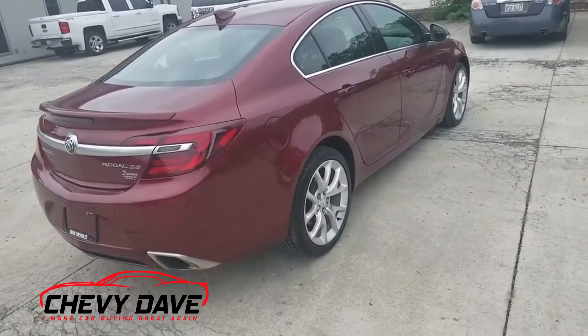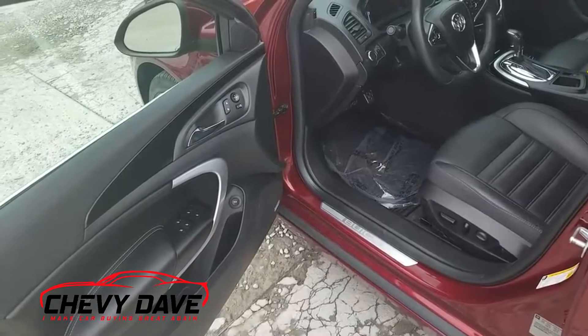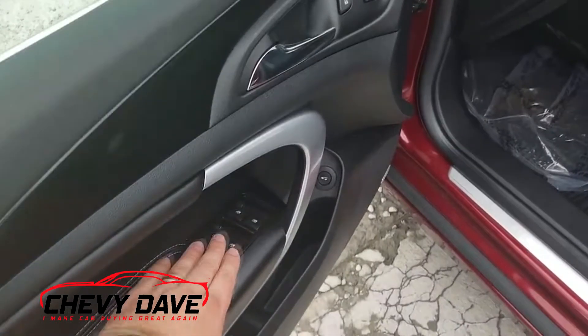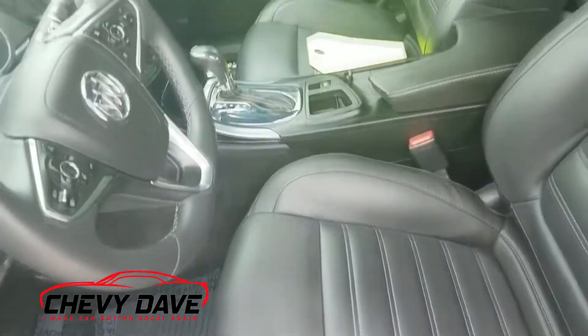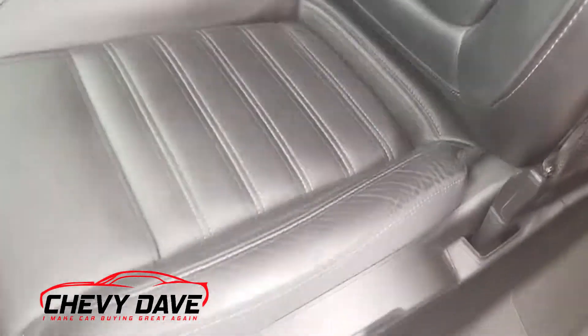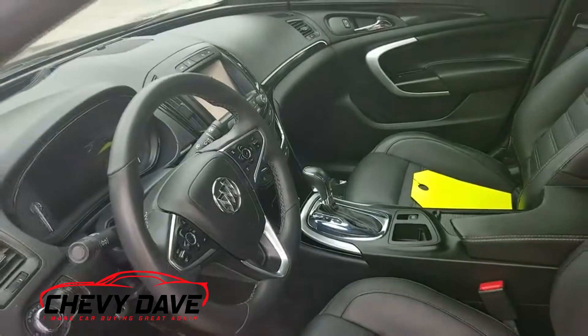This car's in great shape. Let's take a look at the inside. It does come with a 2.0 liter turbo four-cylinder engine. It's got keyless entry with remote start, power windows, power locks, power mirrors, power front seats — everything's leather. I always zoom in on the driver seat so you can see the condition, and it's in great shape.